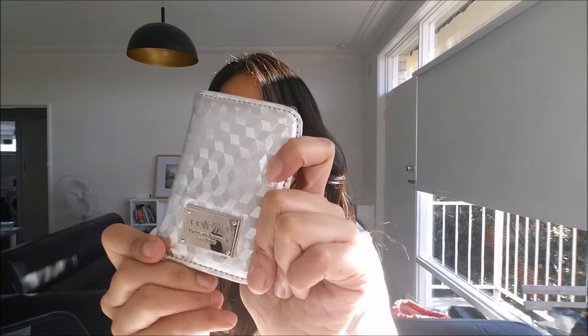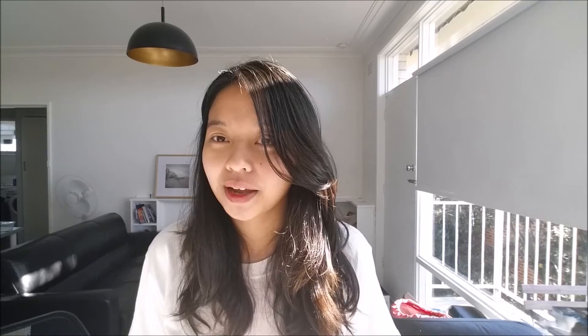So ladies and gents, that's what's inside my backpack when I go out for me time. I also forgot to mention I bring my little flat wallet — it's really nifty, I can squeeze in a couple of bills and cards, and it doesn't take up too much space. I try not to spend too much when I'm out anyway. I hope you enjoyed the video and found it helpful for figuring out what to bring in your backpack. That's all for now — see ya!